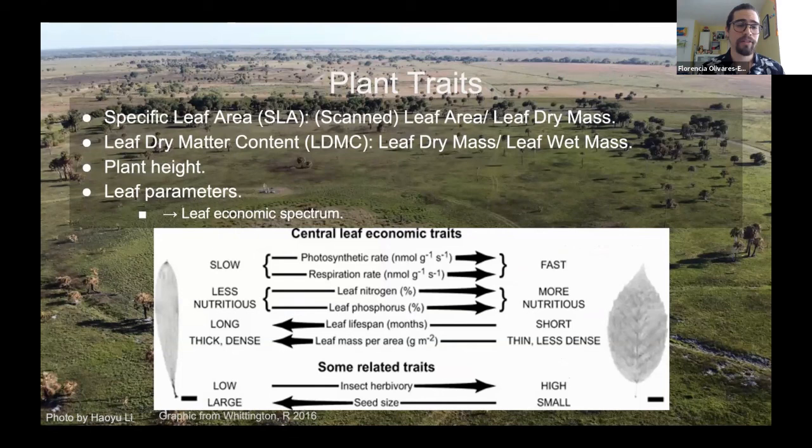The traits we will be measuring are specific leaf area (SLA), which is the scanned leaf area divided by the dry mass; leaf dry matter content (LDMC), which is the leaf dry mass divided by the wet mass; plant height; and a couple of leaf parameters including length, width, and area. You may be asking how these plants change — it's all due to the leaf economic spectrum.